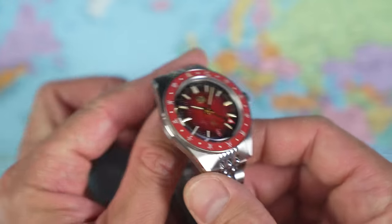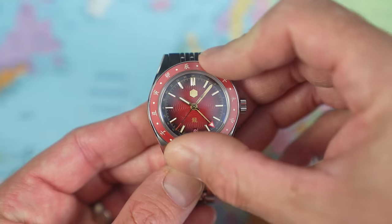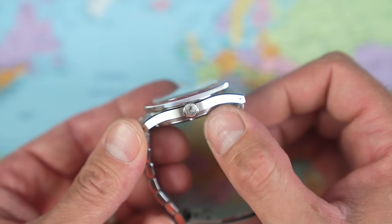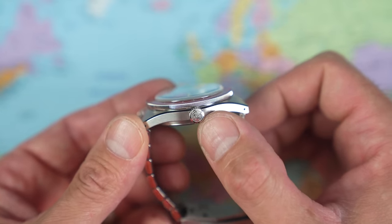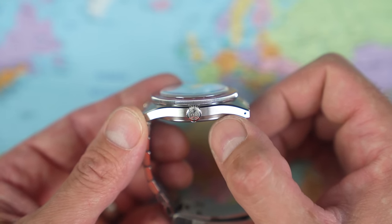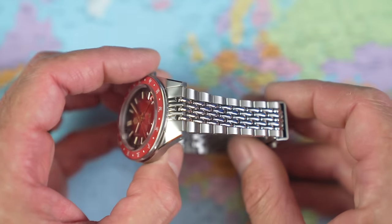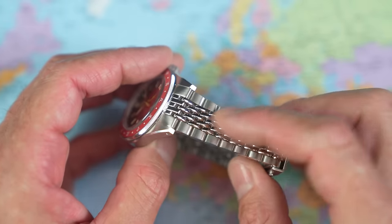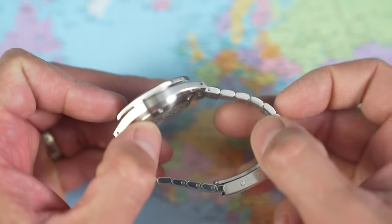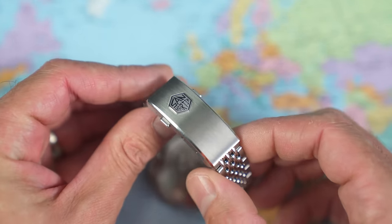You've got a coin-edge bezel, and the bezel action is really nice — 24-click bi-directional, quite light but positive at the same time. 6mm unguarded crown, screwed down. They resisted, rather disappointingly, from sticking another dragon symbol on the crown — perhaps that would have sealed the deal, though perhaps it might have been a little too much. The bracelet is their 7-link beads of rice: 5 high-polished centre links, 2 satin-brushed outer links, and female end links. No quick-release end links, but you do have drilled lugs, so it's not too bad.